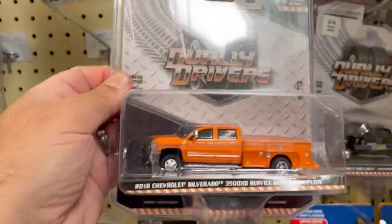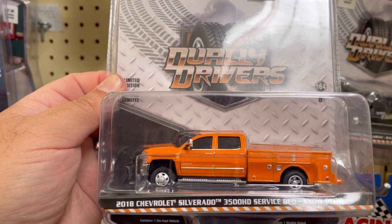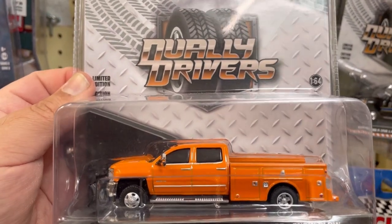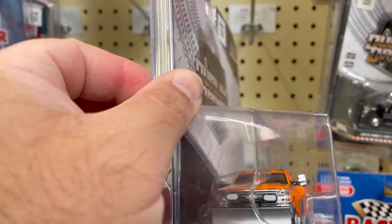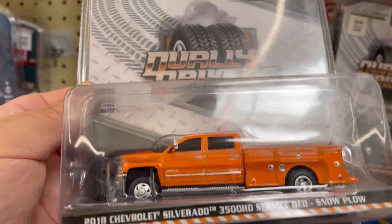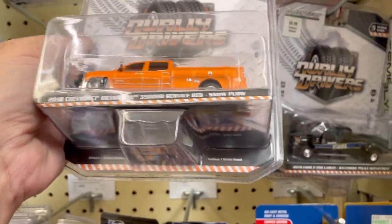And they have this one here — this is a 2018 Chevrolet Silverado 3500 HD service bed with a snow plow. Check it out guys, there's the snow plow. This one's very nice. Not fond of the color, otherwise I would probably take it.